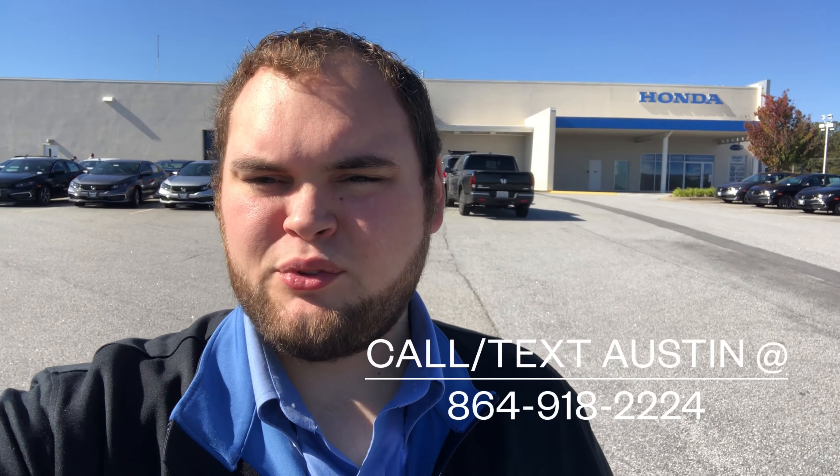Good morning Ivy, this is Austin at Hendrick Honda Easley. I just wanted to take a quick second to reach out and introduce myself until we get a chance to meet in person. I know you spoke with my sales manager Matt earlier, and we're looking forward to getting you out here to check out the HR-V and go over all the features firsthand and putting together a great deal for you.